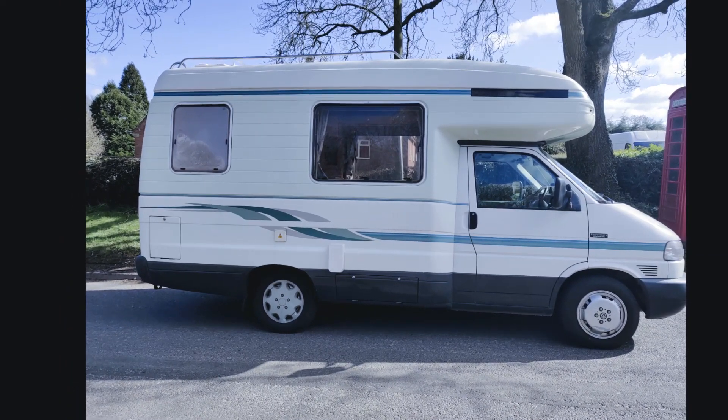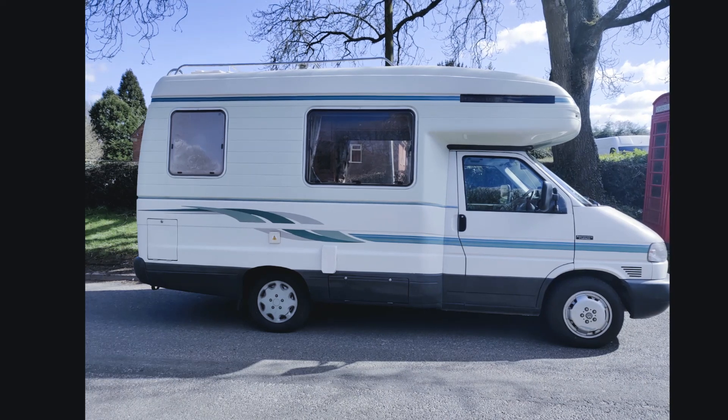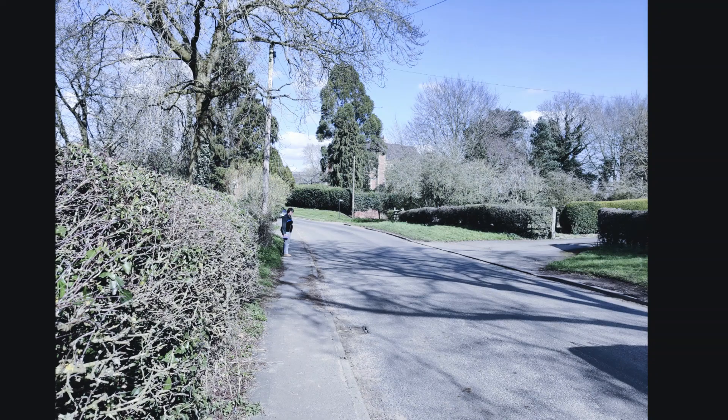Motor home trip number 47, the 18th of March 2022. Nottingham home to Leicestershire, the heart of rural England, and a little bit of Warwickshire, then back home — total travelled in the van: 96 miles.